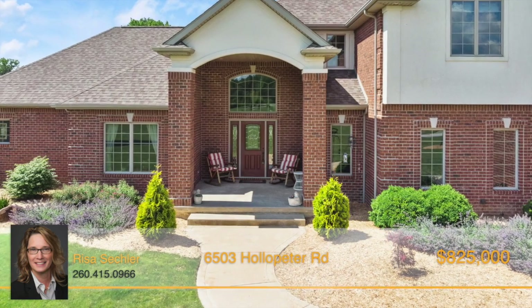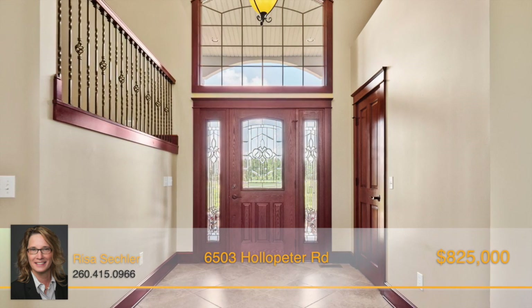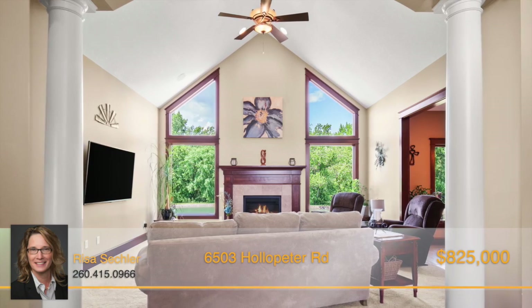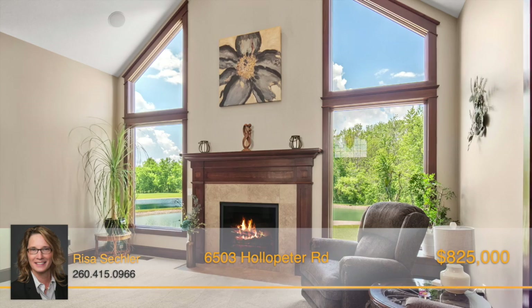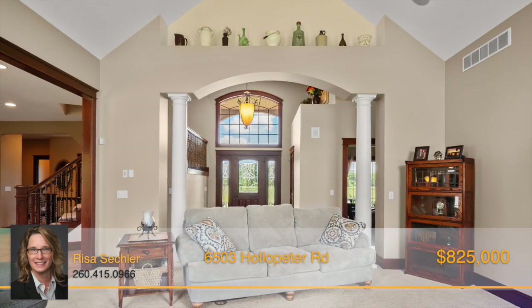Walking toward the front porch, its stunning brick archway will lead you into the grand foyer, which features open concept views into the great room. Boasting cathedral ceilings, a fireplace, and floor-to-ceiling windows, this room provides comfort and style and will be your go-to spot to unwind.